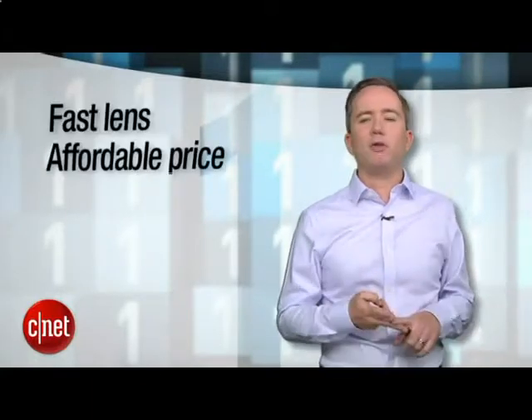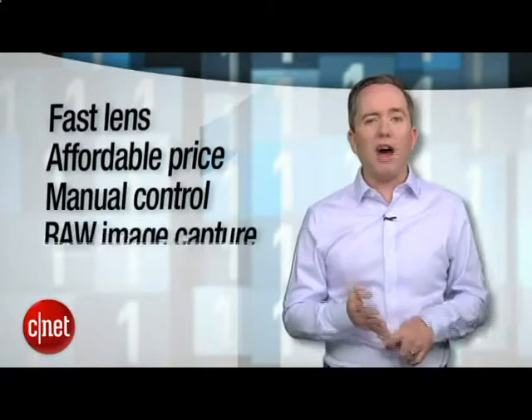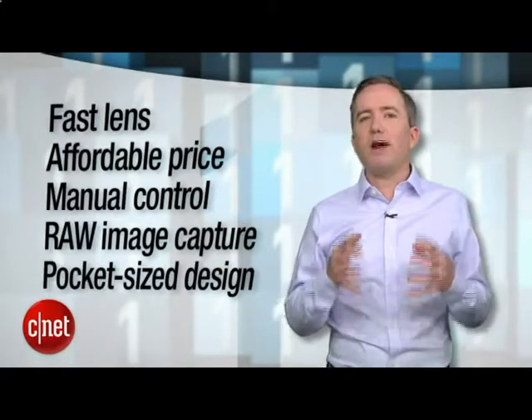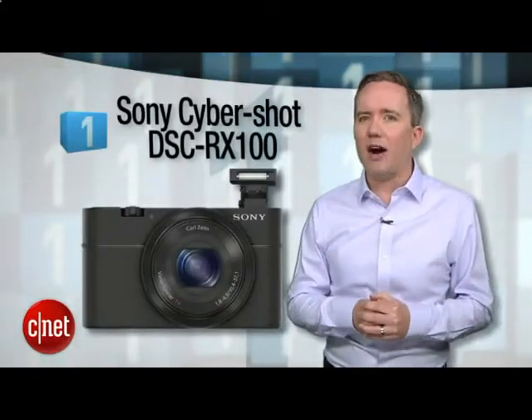But if you had to choose just one camera that hit all of the high notes on this list — fast lens, affordable price, manual control, RAW image capture, and a pocket-size design — you'd arrive right here at number 1, the Sony CyberShot DSC-RX100.